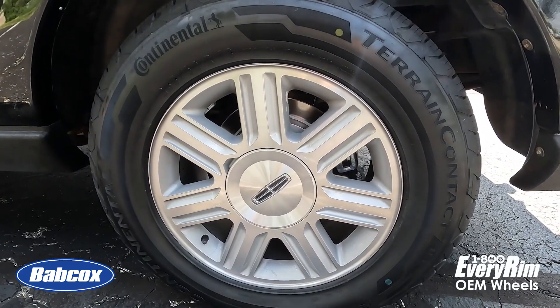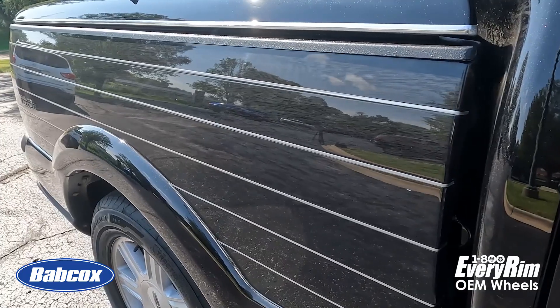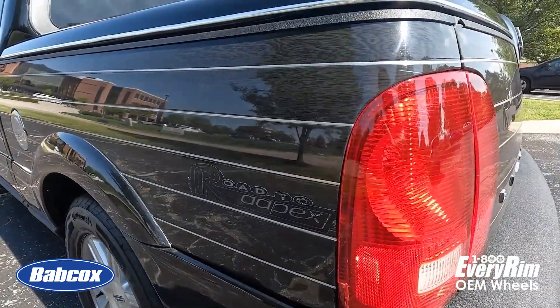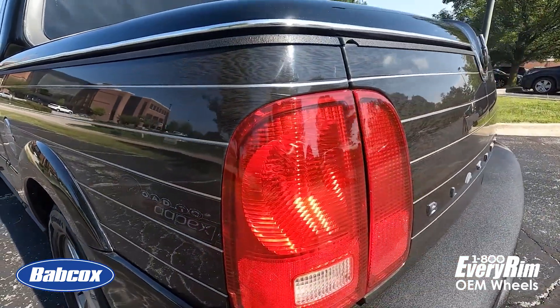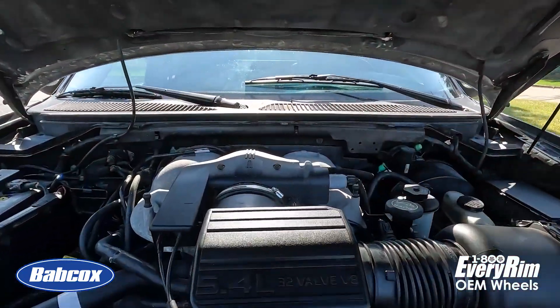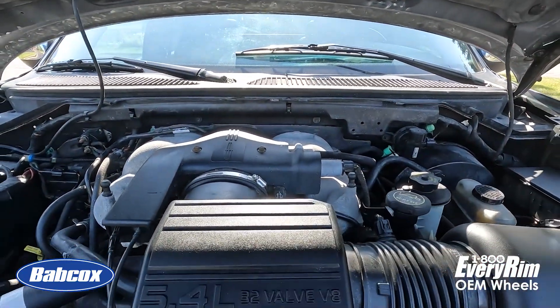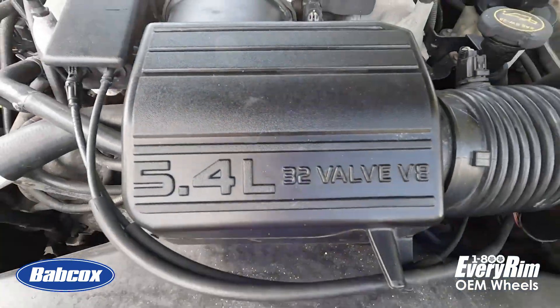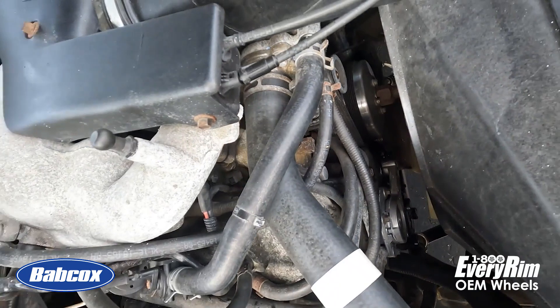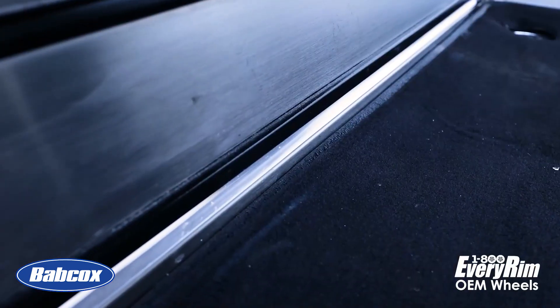The 19-inch wheels were downsized to 18 inches. The cargo bed was produced using screen laminate composite panels, replacing the 20 square feet of expensive wood used in the concept vehicle. The Blackwood was fitted with an inductive four-valve 5.4-liter V8 producing 300 horsepower, borrowed from the Lincoln Navigator and paired with a four-speed automatic transmission.